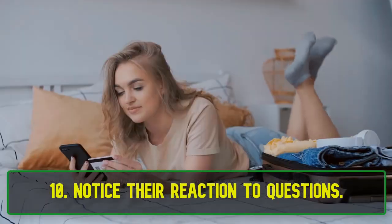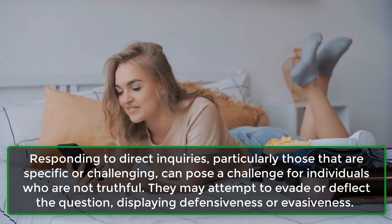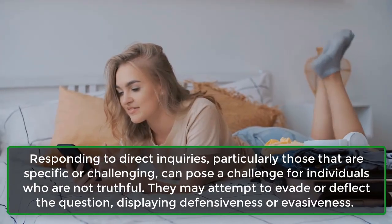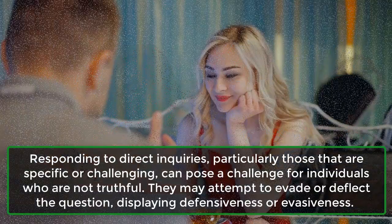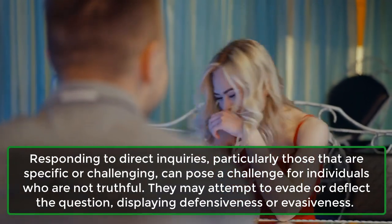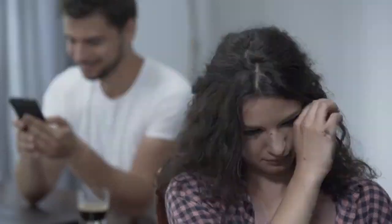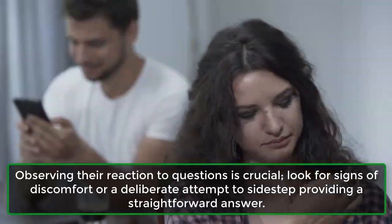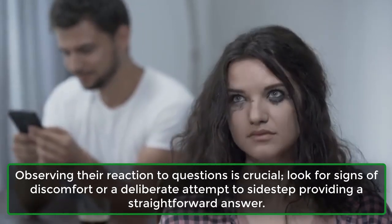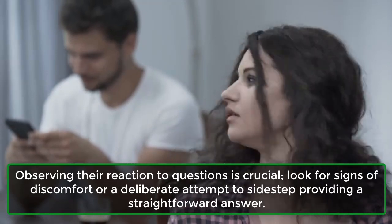10. Notice their reaction to questions. Responding to direct inquiries, particularly those that are specific or challenging, can pose a challenge for individuals who are not truthful. They may attempt to evade or deflect the question, displaying defensiveness or evasiveness. Observing their reaction to questions is crucial — look for signs of discomfort or a deliberate attempt to sidestep providing a straightforward answer.